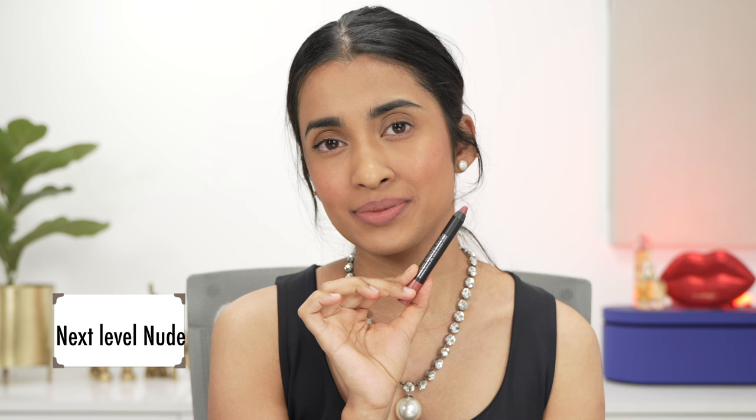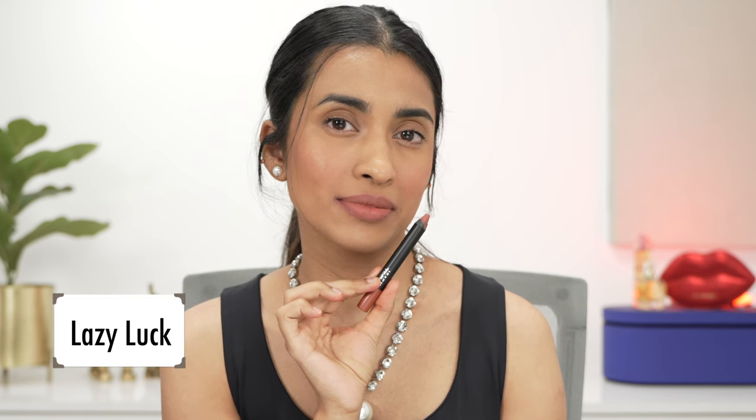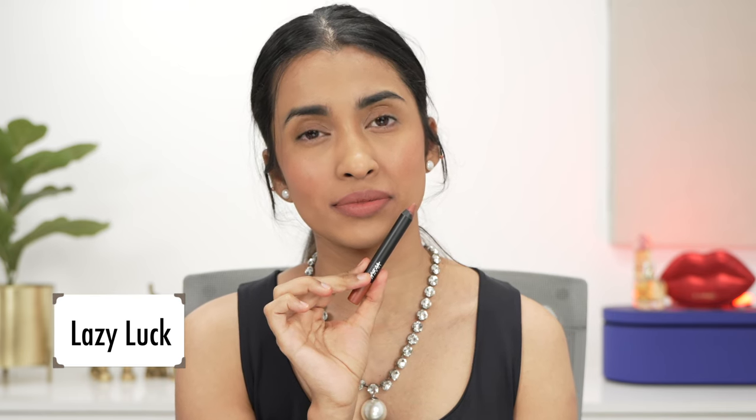Next Level Nude is a very popular shade among people with lighter skin tones, where it looks like a beautiful nude. For me it's very pale and washes me out even with a full face of makeup on — it could work as a mixing shade but not something I'd wear on its own. Lazy Luck is more of a peachy nude compared to Next Level Nude and would again work for people with light to light-medium skin tones.